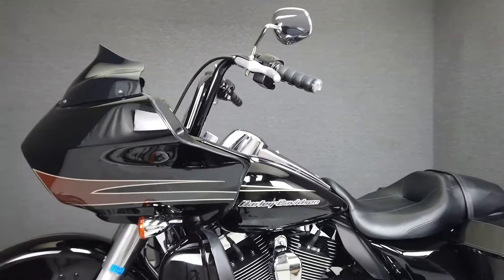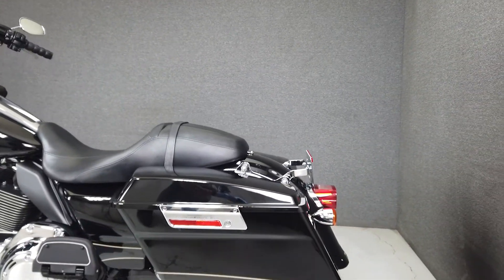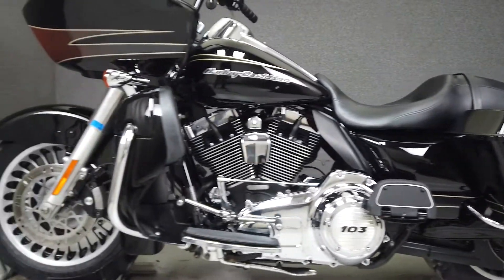Powered by Harley's time-tested 103 cubic inch V-twin, the Road Glide Ultra puts out an impressive 107 foot-pounds of torque through a 6-speed transmission. These bikes are designed to go the distance in comfort and style.